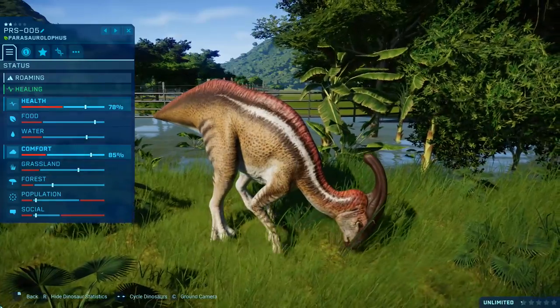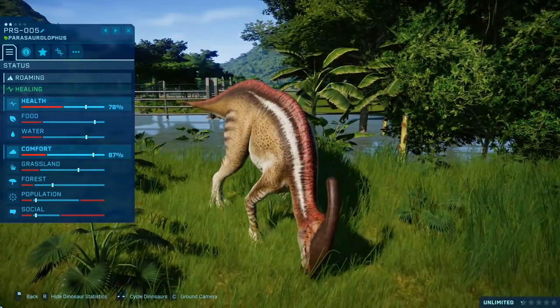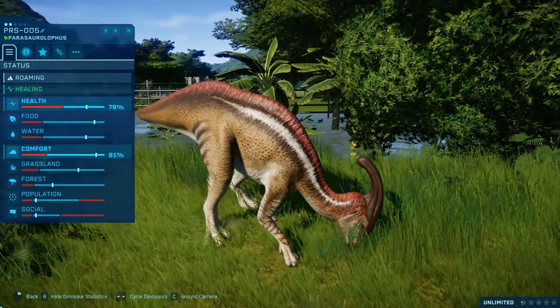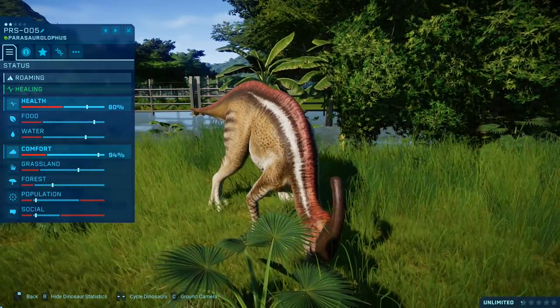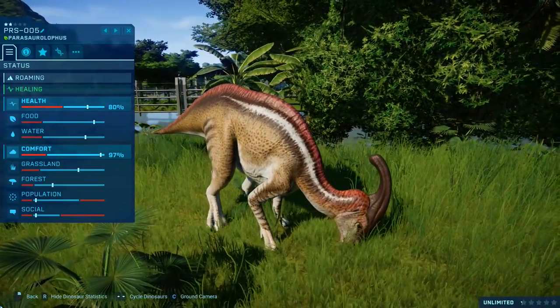And there we go — ladies and gentlemen, it is officially cured now. I'm not sure whether that was related to population or social needs, but it is officially cured. The poison does run out over time, at the very least if you have a happy Parasaurolophus. Your dinosaurs are not doomed to death.